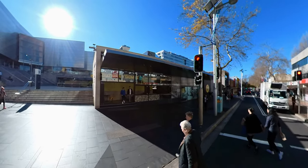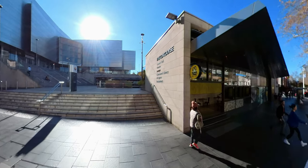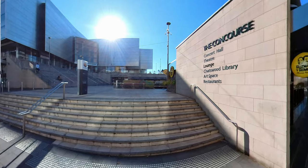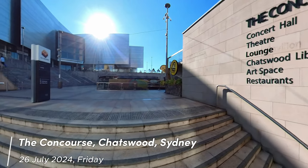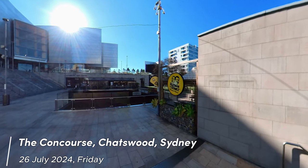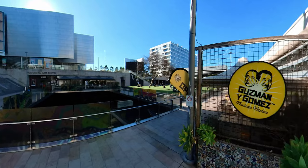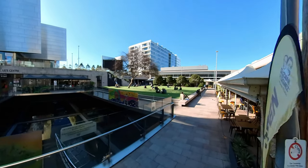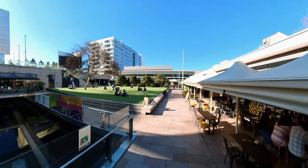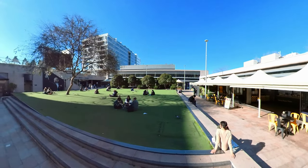Let's have a walk around Chatswood Concourse. Chatswood Concourse is a performing arts centre located at 409 Victoria Avenue. It is a large venue with a variety of services available, including concerts, theatre performances, and other events. The staff are friendly and helpful, and there is ample parking available on the surrounding streets. The Concourse is wheelchair accessible.